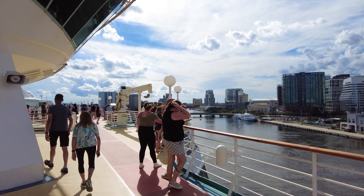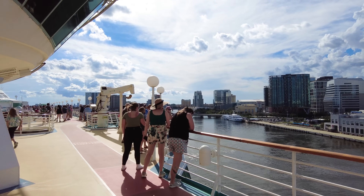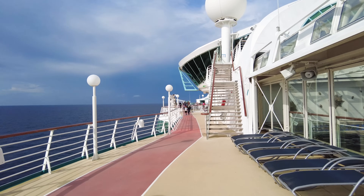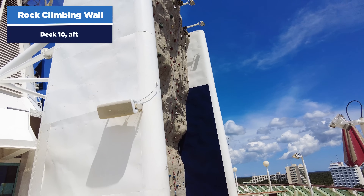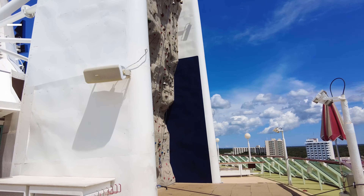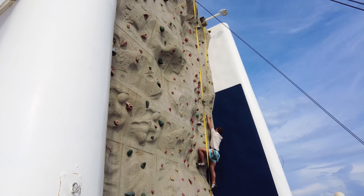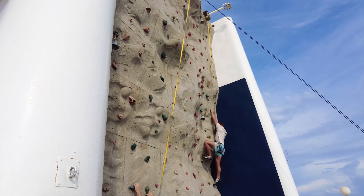Back down on deck 10, you'll find great vantage points for sail away on a Vision-class ship. There's also a rock climbing wall on Grandeur of the Seas. Grandeur may not have all the features of bigger ships, but it does have a rock wall at no cost — first come, first serve, offered pretty much every day. There are different difficulty levels, and if you get to the top, ring the bell to celebrate. The rock climbing wall is not very intimidating — anyone who's never rock climbed before can give it a try.